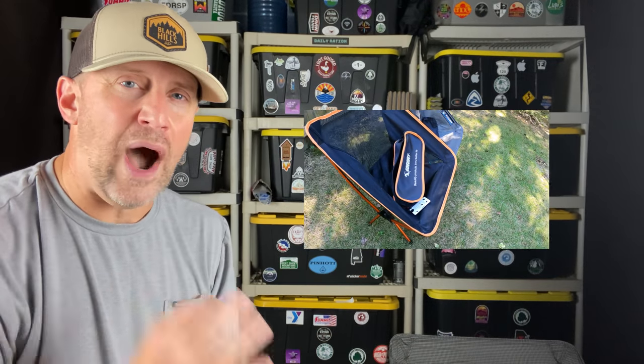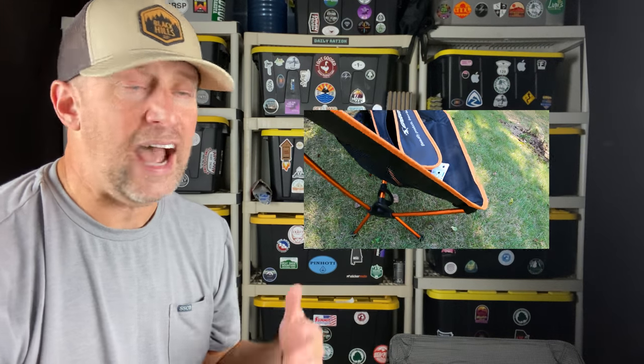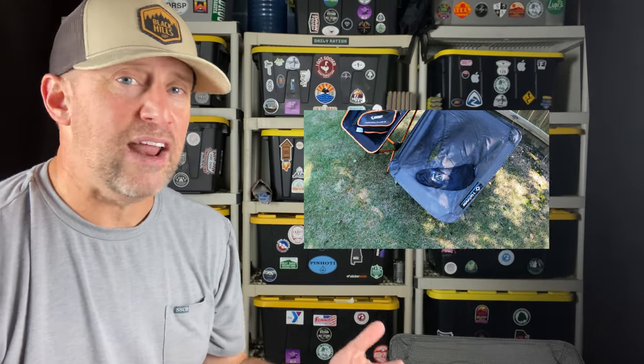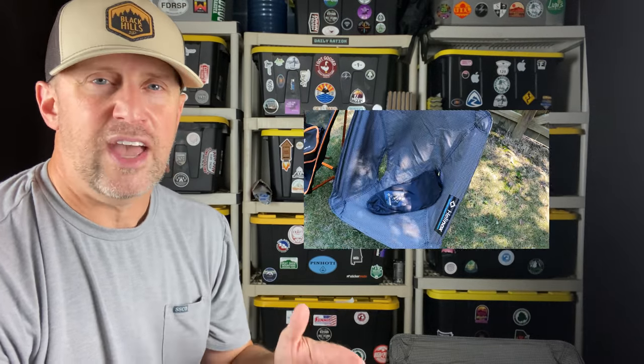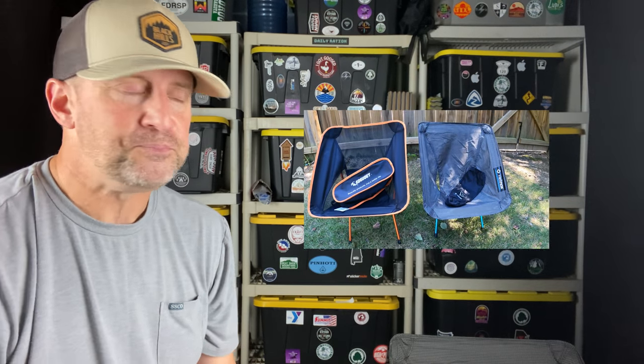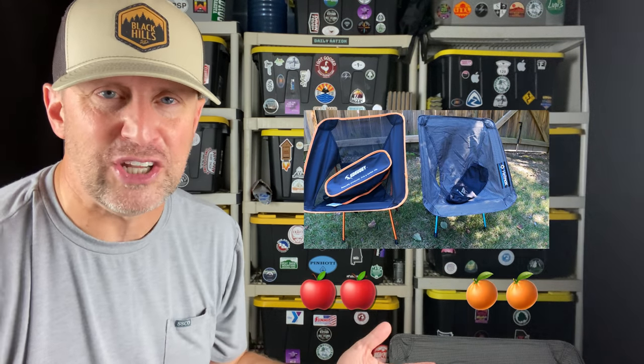I'd like to talk about why I'm choosing the Eddie Uwe Chair over the Helinox Zero. I purchased the Helinox Zero Chair with REI Points last year. Everybody I knew had one, and I thought it would be great for car camping trips and short hikes when I'm not doing a lot of miles. Eddie Uwe contacted me and asked if I'd review their chair. I said I already had the Helinox Zero, but I agreed to take a look. Once I started comparing apples to apples, I started thinking about what I need this chair for and what the basic differences are.